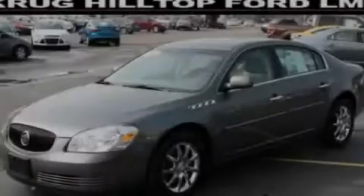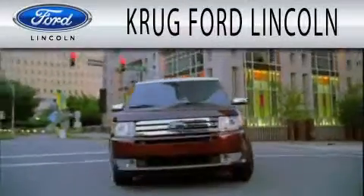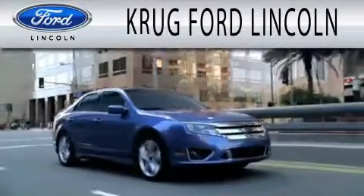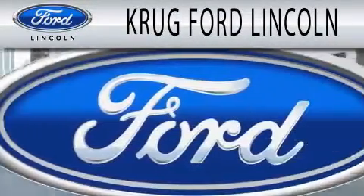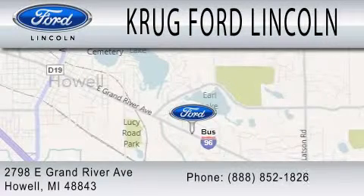Please call today to reserve this vehicle for a test drive. Grug Ford Lincoln is dedicated to doing everything possible to ensure that the experience you have selecting your next vehicle is as pleasant as possible. We are located at 2798 East Grand River Avenue in Howell.